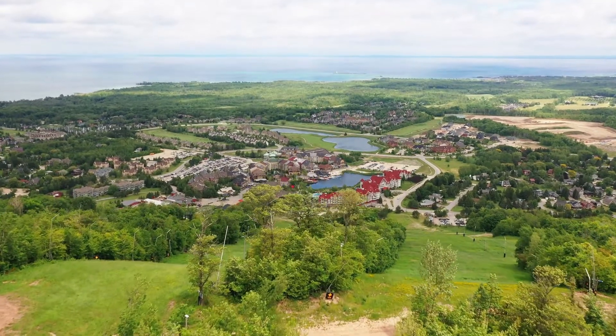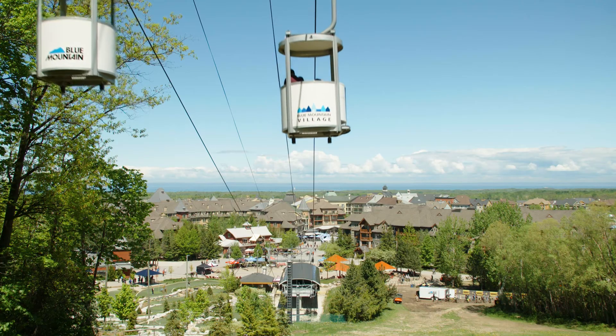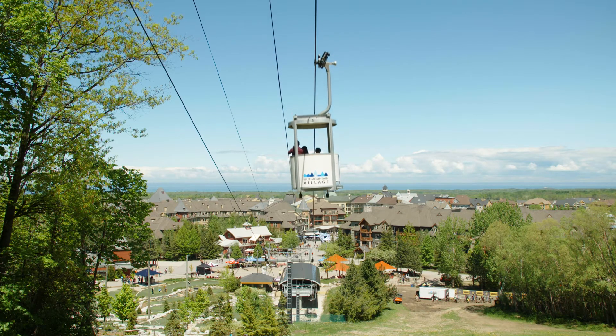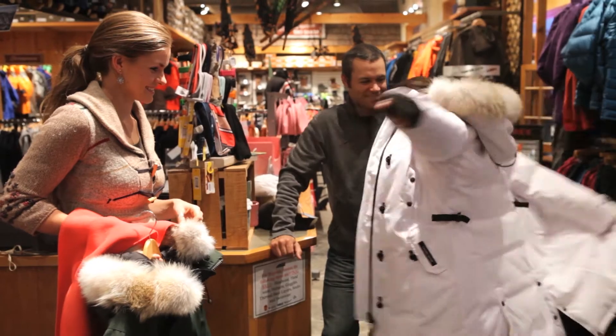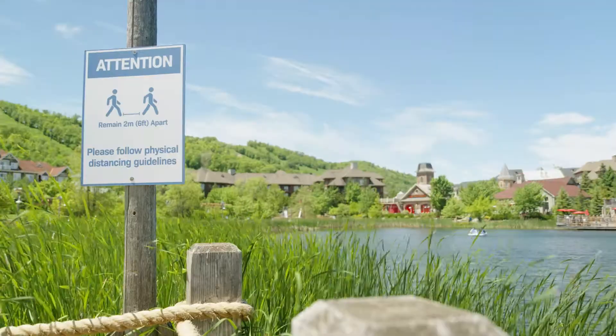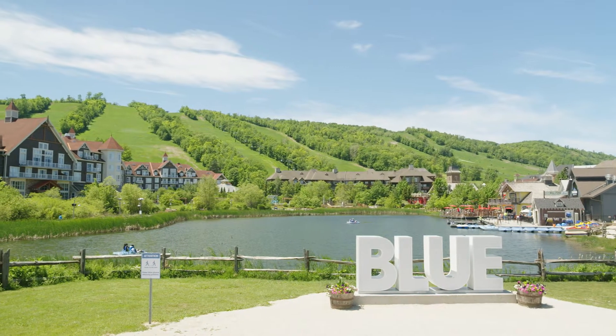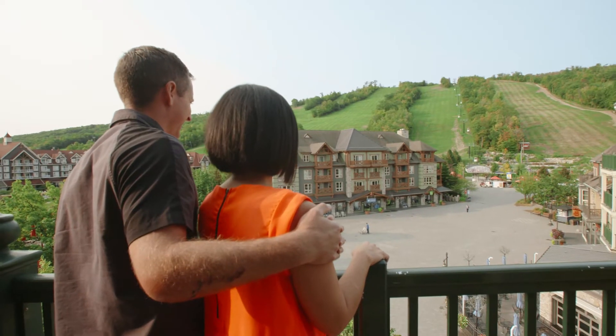I think guests want to come up here because they want to reconnect with nature. There's something about smaller communities that really appeals to people, particularly when they come from larger city centres. You can stretch your legs, it's safe. And I think having a strong connection to nature is really important to all of us, and that is certainly what we're all about here.